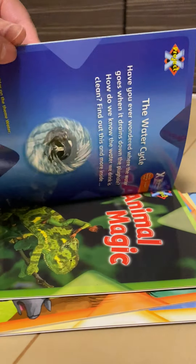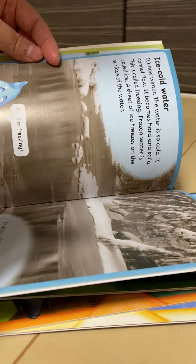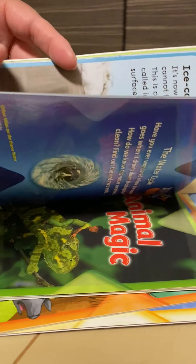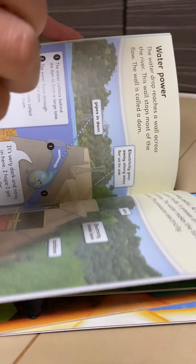Water frog. Reed. Water lily. Water weed. Water snail.